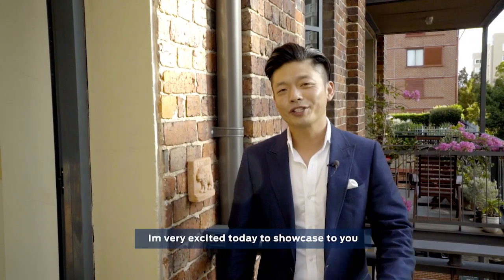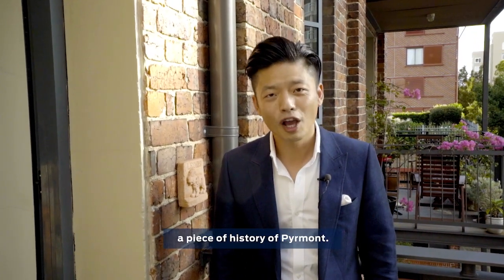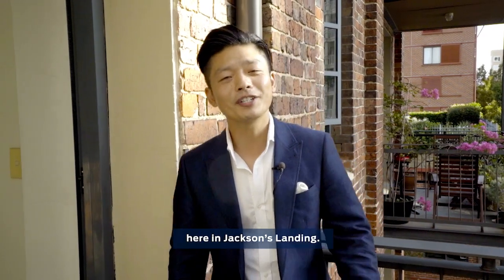Hi, I'm Ian Q. I'm very excited today to showcase to you a piece of history of Piedmont. Welcome to number six, Mount Street Walk, here in Jackson's Landing.